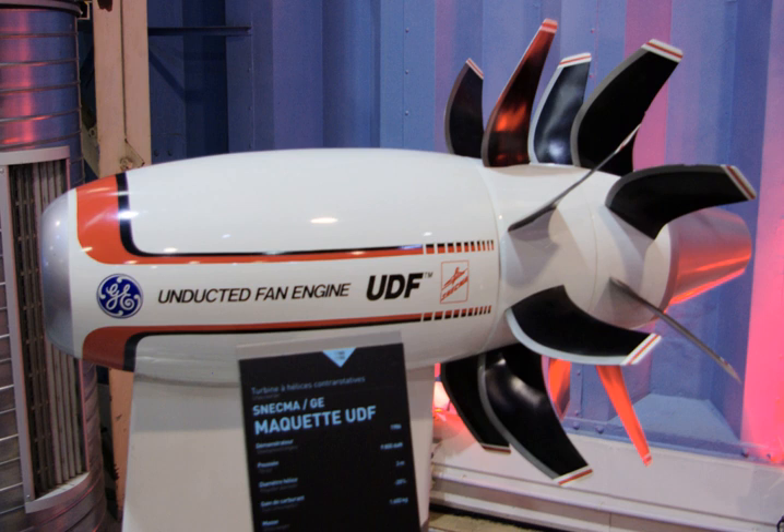The prototype engine was ground-tested for 162 hours. The GE36 prototype then flew 25 times, accumulating over 41 hours of flight test time out of a planned 75 hours on a Boeing 727 from August 20, 1986 until mid-February 1987, eventually reaching a flight speed of Mach 0.84 and an altitude of 39,000 feet.